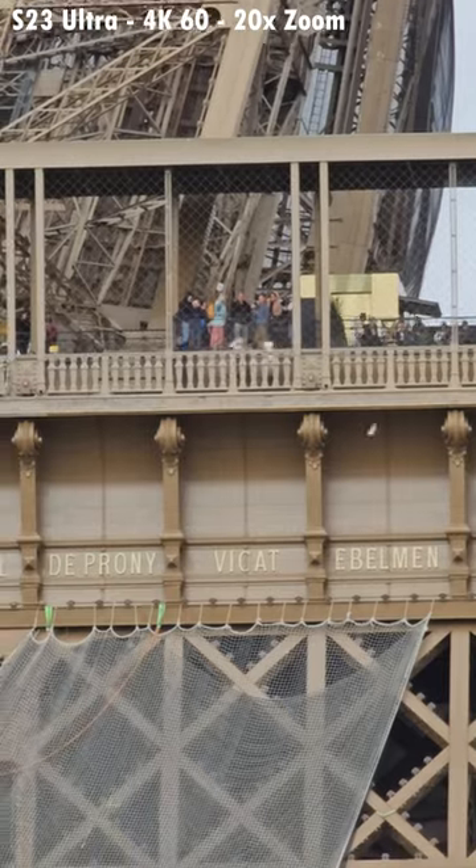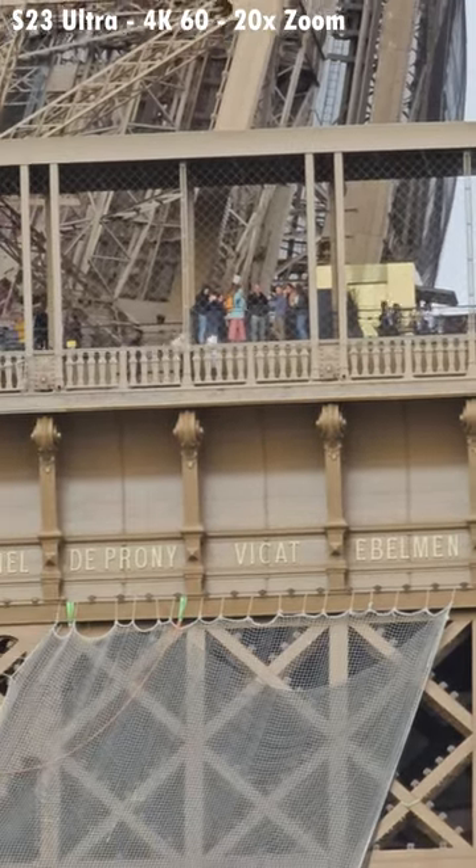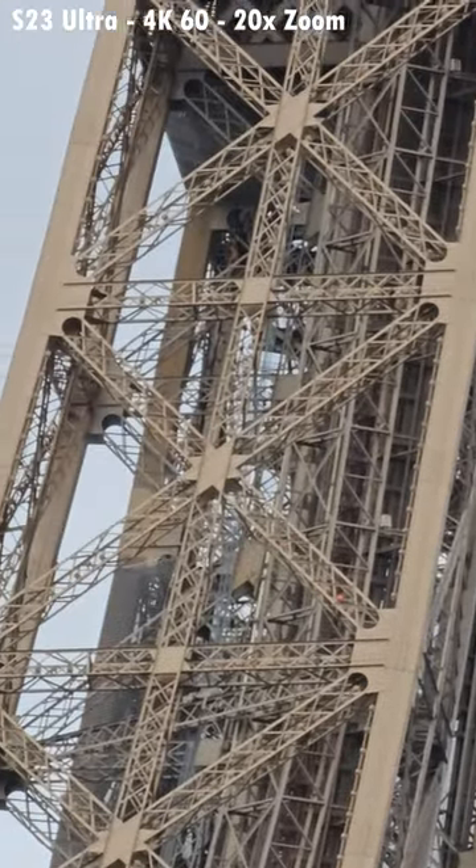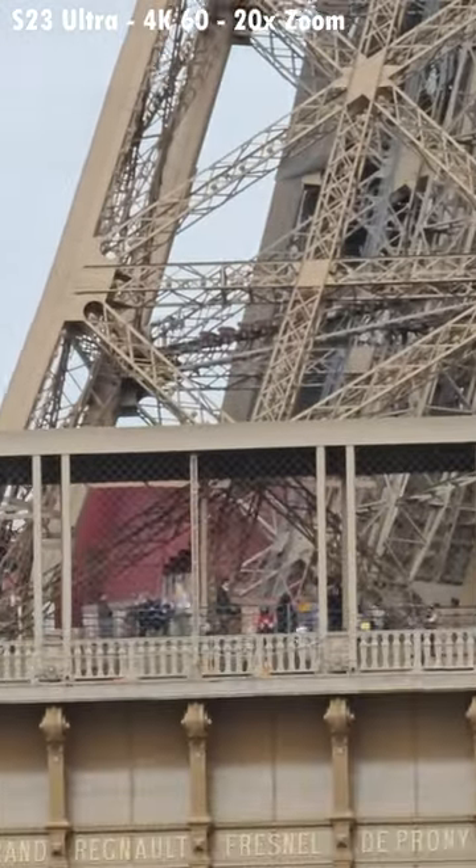Twenty times. Which is ten times optical, but then the rest is digital. That difficult zoom — no offense, that's not bad either, is it?